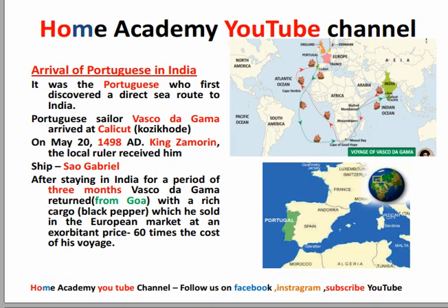Here you will see a map — this is a world map. In this world map you can see Spain and Portugal. Here they came by the sea route. They followed this route and came to India.